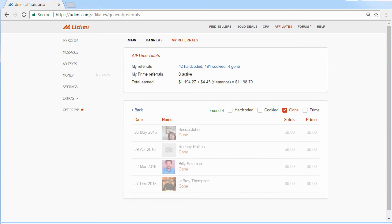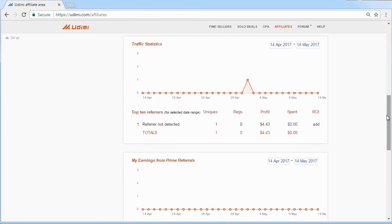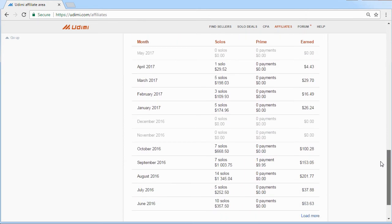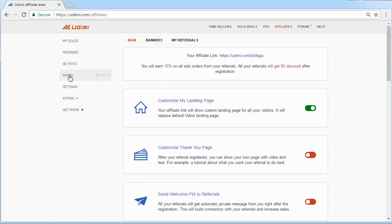Unfortunately, such users will bring profit to another Udemy member. Traffic statistics are available at the bottom of the page. You can select any period of time on the graph and see the monthly revenue, and you can always see how much money was earned from your affiliates. Partner rewards are credited to your Udemy balance 35 days after the order has been delivered by the seller.